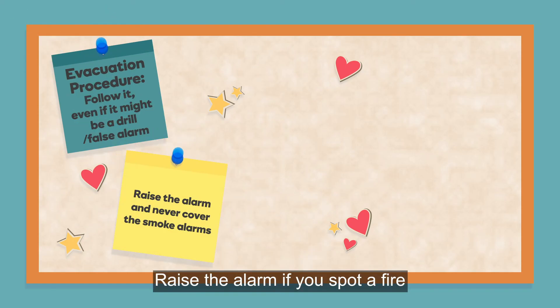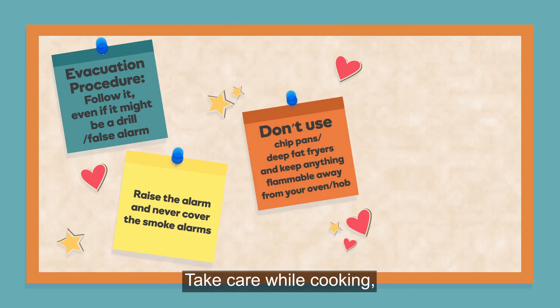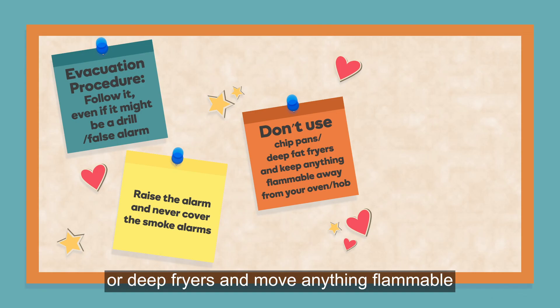Raise the alarm if you spot a fire and never cover the smoke alarms in your flat. Take care while cooking — never leave cooking unattended, don't use chip pans or deep fat fryers, and move anything flammable well away from your oven and hob.